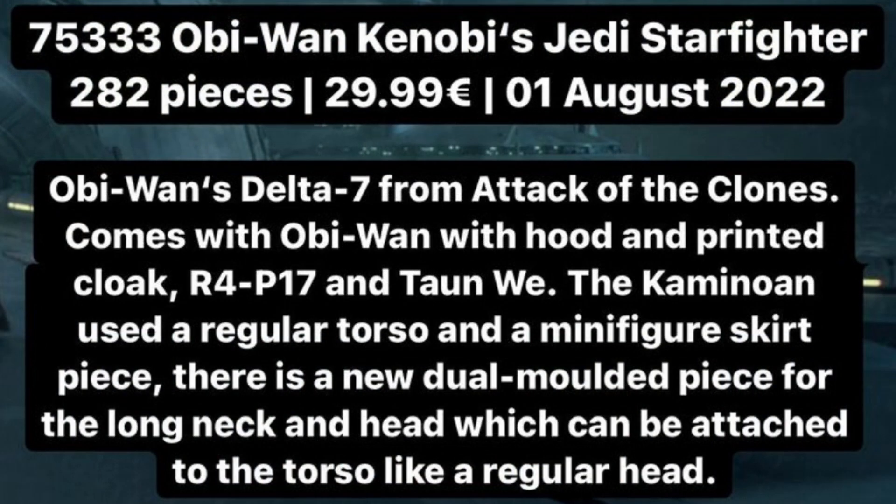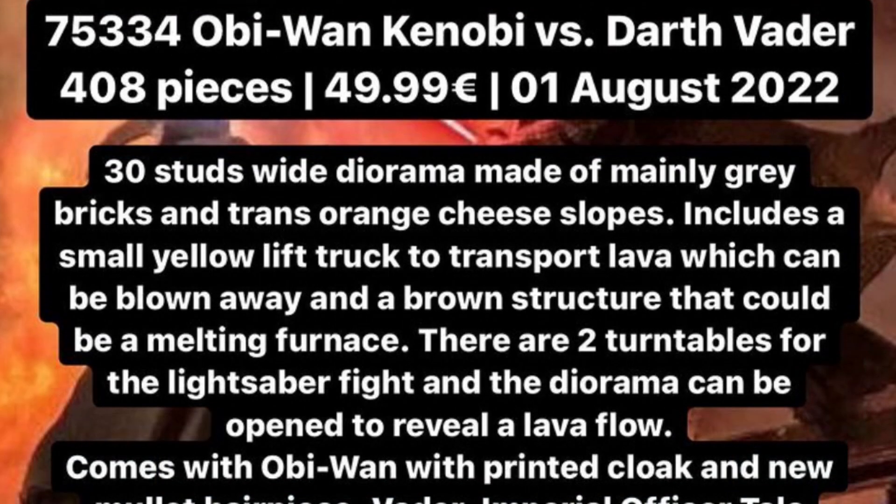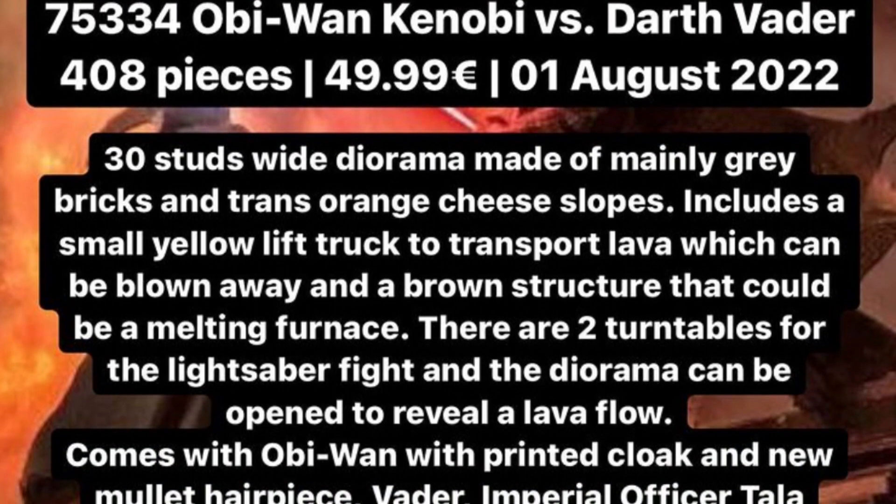75333 is Obi-Wan Kenobi's Jedi Starfighter with 282 pieces, retailing for $30 USD, coming out August 1st. This is based on Attack of the Clones and includes Obi-Wan, R4-P17, and Taun We.